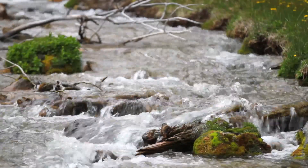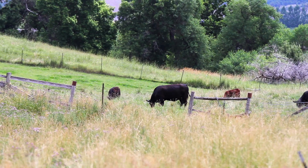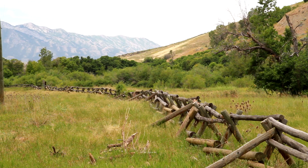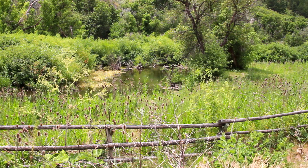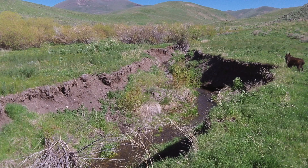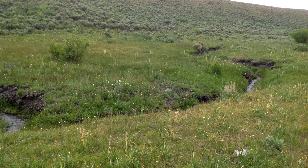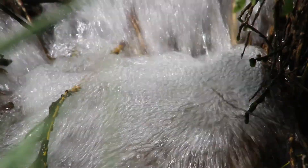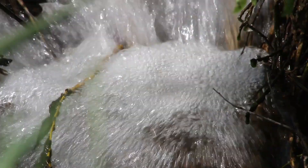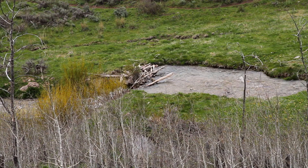If you look at all the streams and rivers in the west, a huge proportion of them intersect very productive rangelands. We've had some very promising collaborations with ranchers who have noticed in their lifetime that since beavers have been trapped out of some of the streams on their ranches and allotments, the streams have incised and go dry every summer — whereas they used to have perennial flow when they had beaver in them.